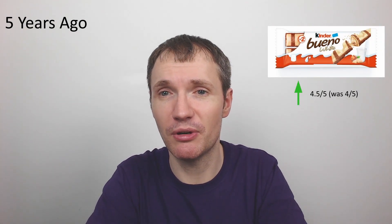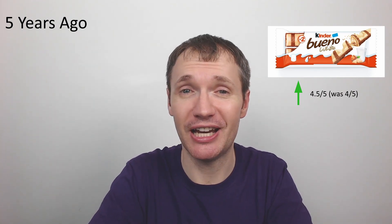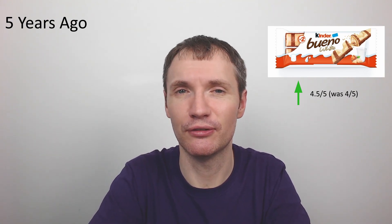Now let's go to the five-year lookbacks. First, the Kinder Bueno White — believe it or not, reviewed five years ago. I have re-reviewed this since and raised it from four out of five to four and a half. It's a really nice bar, though the flourishes on these bars are just ridiculous — almost half the bar is empty space. I'll stay at four and a half out of five, as it's really not far from a five.